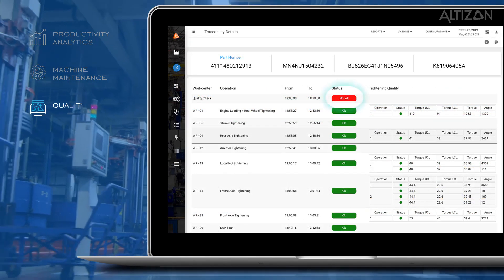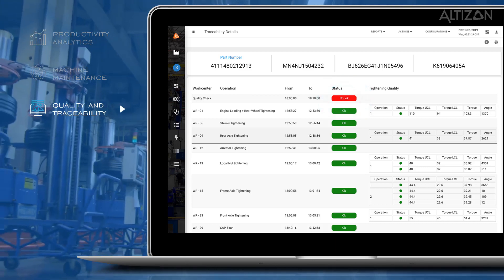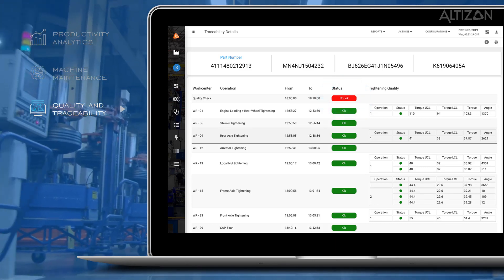Quality and traceability. You can now identify anomalies by looking at the individual part quality within the manufacturing value chain.